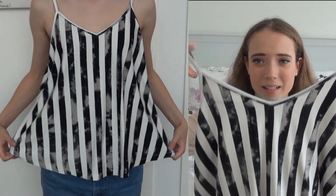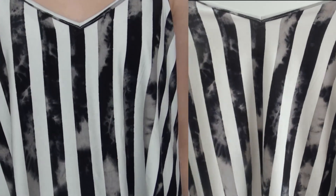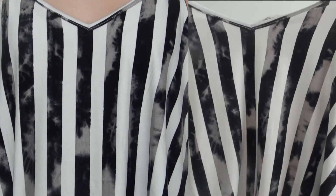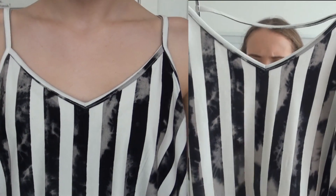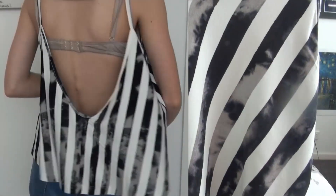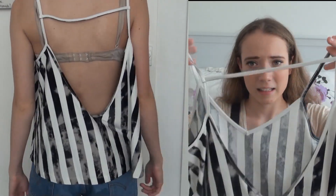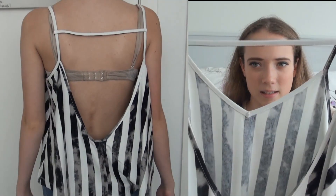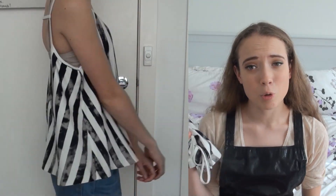The next thing I have to show you is this singlet top, which has a striped pattern with block white stripes. The other stripes are sort of a tie-dye slash cloudy pattern in grey and black. I also really like the detailing at the back, which has this bar-style strap along the back, and it's a very low back. It's a simple piece, but I think it can be styled to make a really nice outfit.